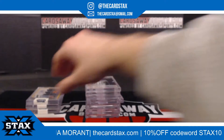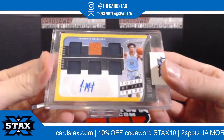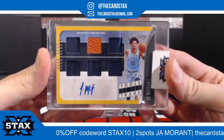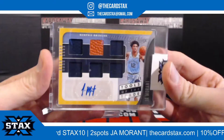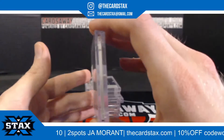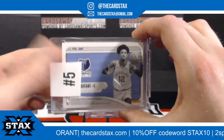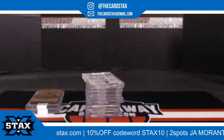Next up, for the Memphis Grizzlies out of Murray State — how about a John Morant! Six patches and the auto, number 149 of the Absolute. Where's this thing going? It's going to slot number five, slot number five going to Chris G. Congratulations, John Morant coming at you, baby.